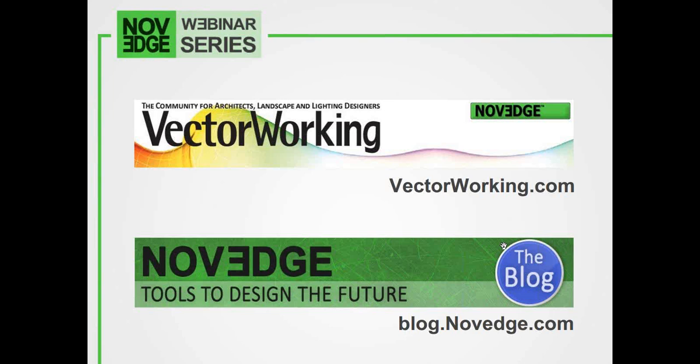We are also working hard to revamp our online community for Vectorworks users. At VectorWorking.com, catch up on all the latest design discussions and events, share your stories, and get help from like-minded professionals. We want to hear your thoughts, so please check us out today.